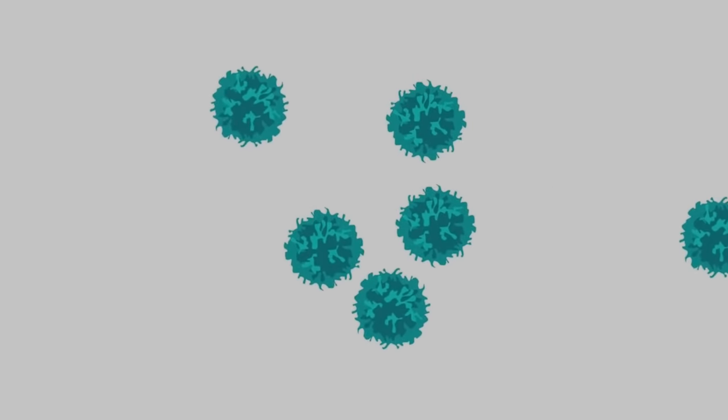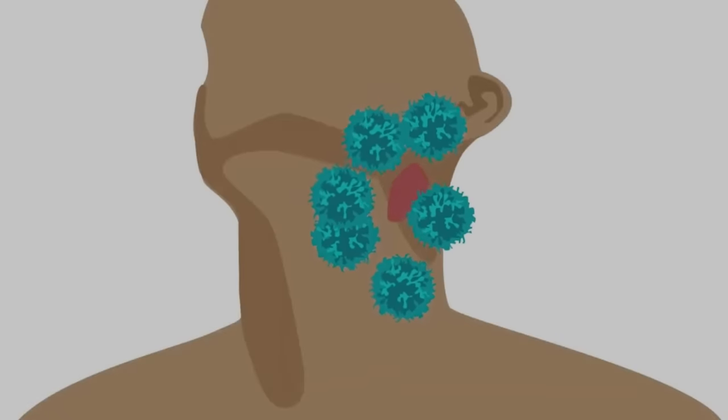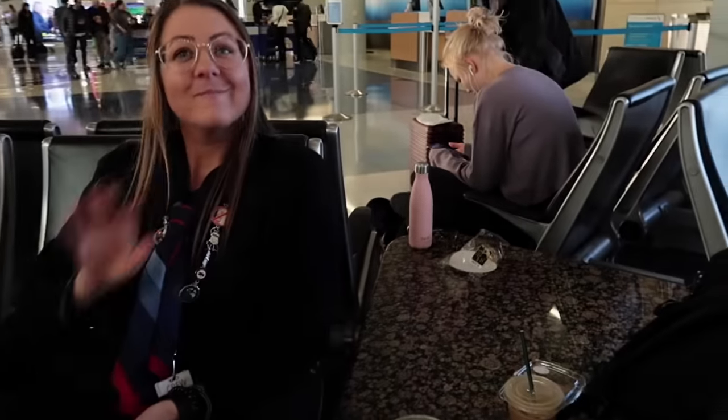A couple of months later, she was fired for 'reliability issues.' Later that year, she was diagnosed with mycosis fungoides, a type of T-cell lymphoma cancer. Since Delta employees were not unionized, many were afraid to speak out publicly, and the airline fought against their attempts to organize.